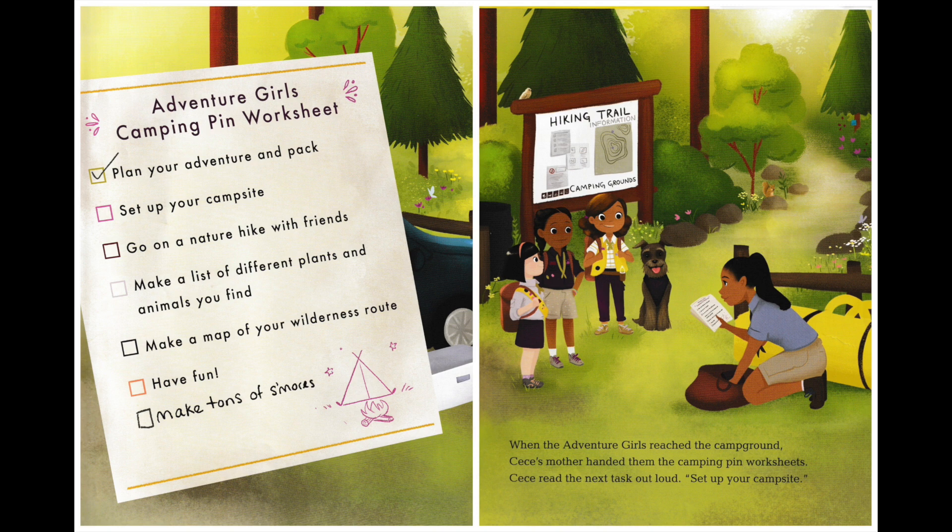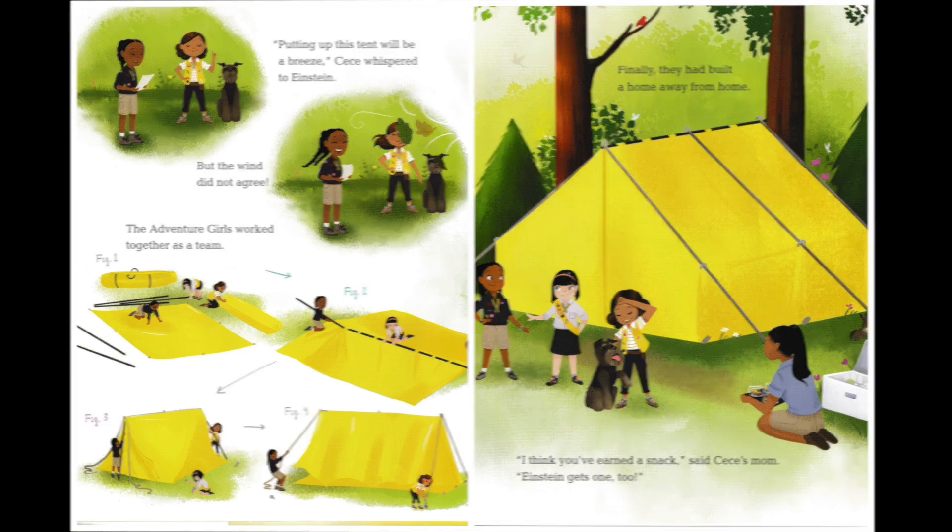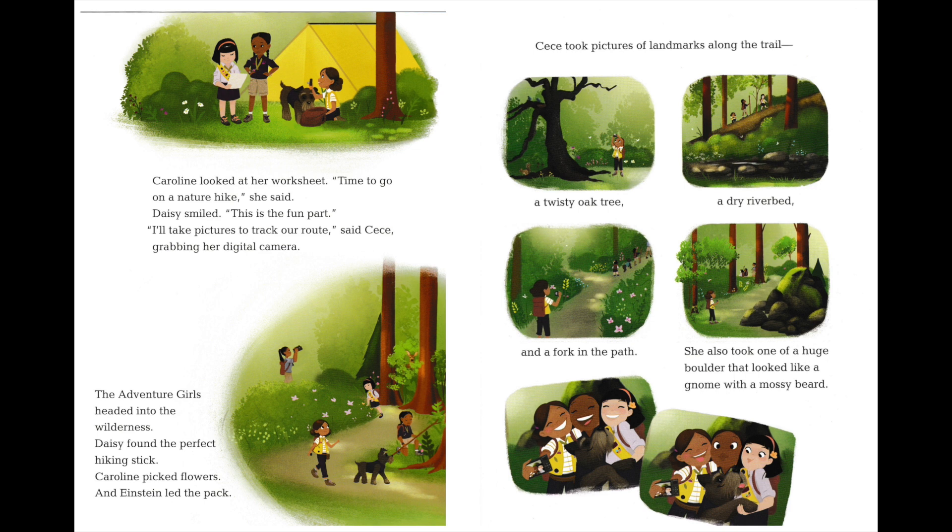When the Adventure Girls reached the campground, Cece's mother handed them the camping pin worksheet. Cece read the next task out loud: set up your campsite. "Putting up the tent will be a breeze," Cece whispered to Einstein. But the wind did not agree. The Adventure Girls worked together as a team. Finally, they had built a home away from home. "I think you've earned a snack," said Cece's mom. "Einstein gets one, too." Caroline looked at her worksheet. "Time to go on a nature hike," she said.